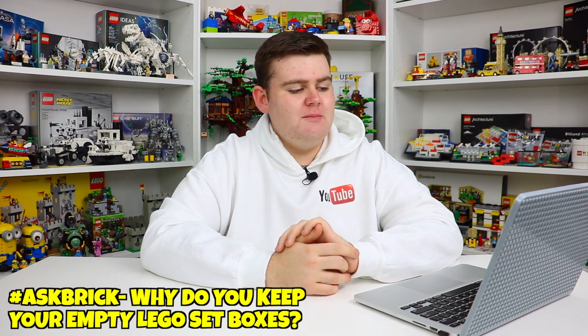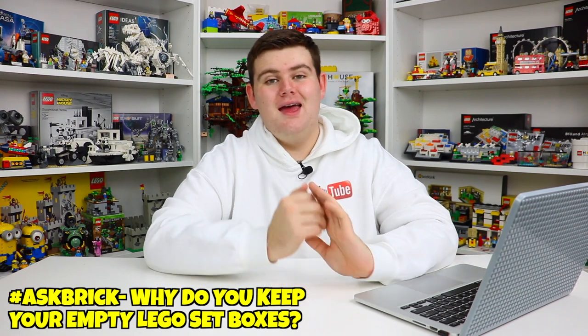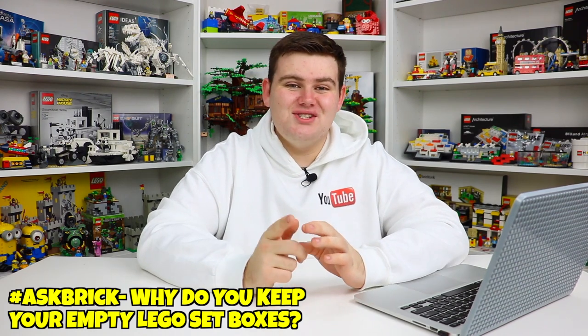Ralston asked: why on earth do you keep your empty Lego boxes? I throw all mine out, I'm not selling any of my builds. That's a great question — one I've been asking myself since I started being a serious Lego collector in probably like 2013. I stopped throwing out any of my boxes. What I do instead of keeping them assembled, I cut them up and break them down and put them in a bigger box. But they're all stored — I've got boxes here, boxes there, boxes back home four hours away.